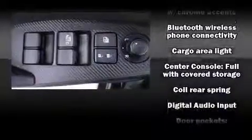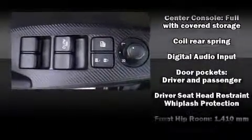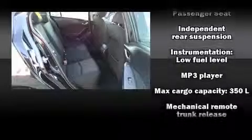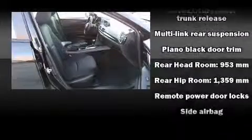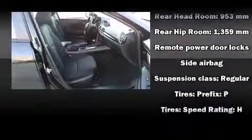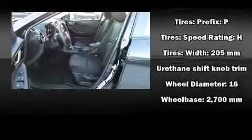Mazda ensures the safety and security of its passengers with equipment such as head curtain airbags, front and side impact airbags, traction control, brake assist, anti-whiplash front head restraints, a security system, and four-wheel disc brakes with ABS. This car was designed with safety in mind, allowing you to drive with even greater assurance.